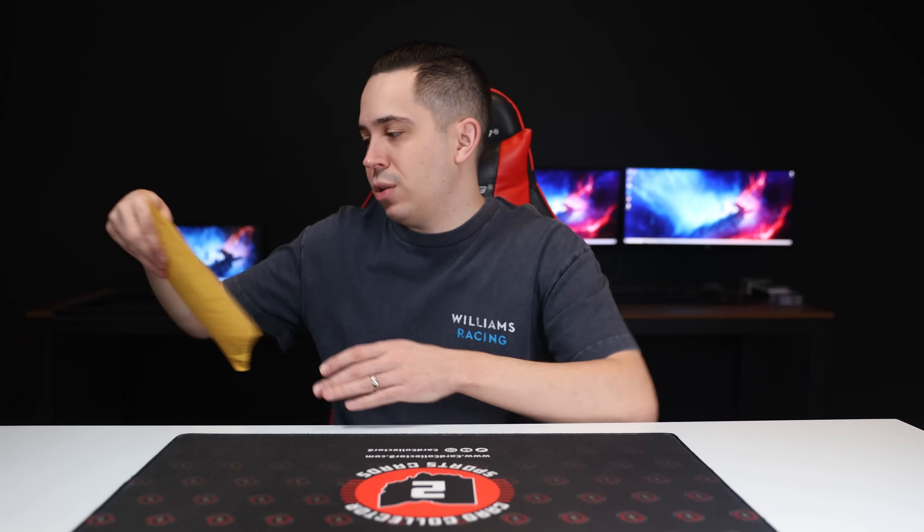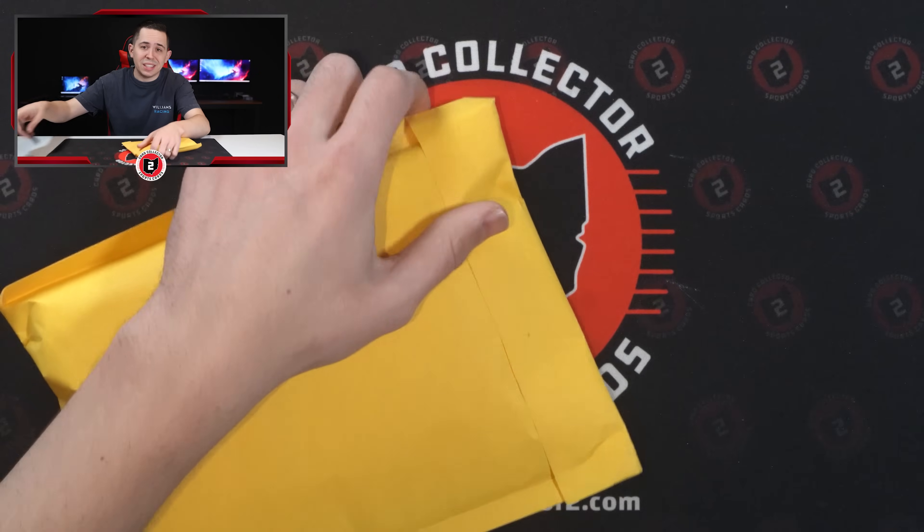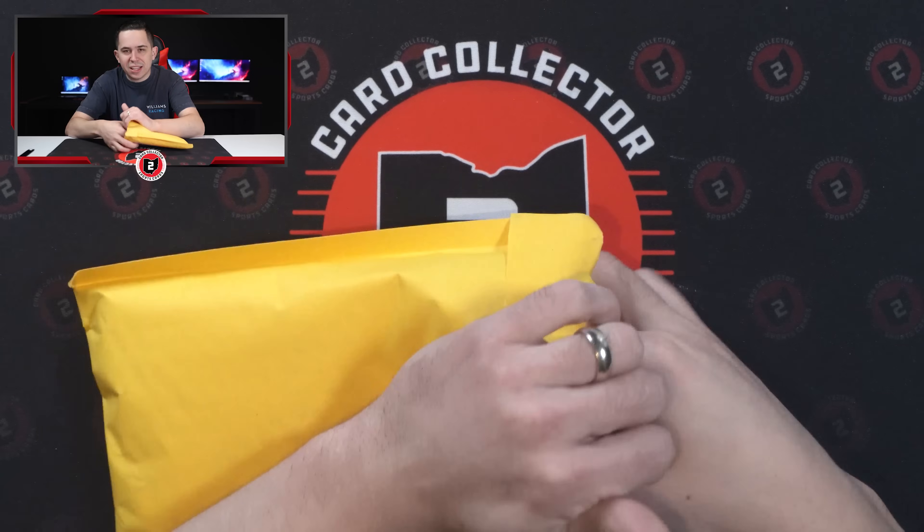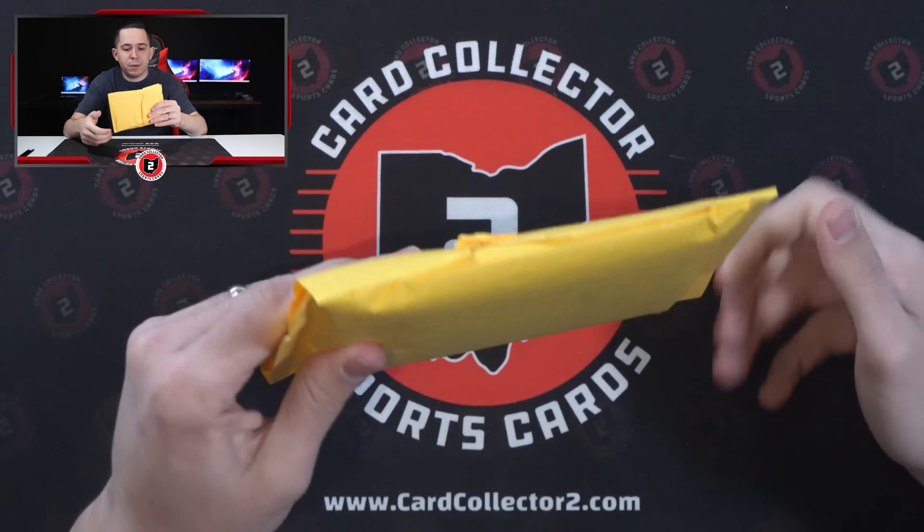When you go six to eight weeks without opening mail, it piles up and we're still opening after a major mail day earlier this week. So it's going to get right into it because we've got a lot of stuff to open — a lot of packages here today, a lot of cool stuff: case hits, lots, PC, you name it. We got it in today's mail.